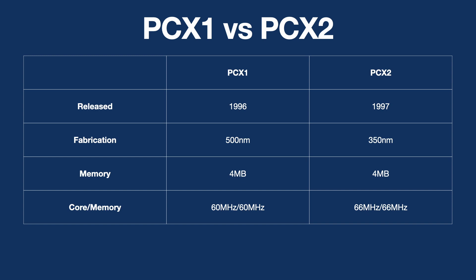While the PCX1 was quite advanced for the time, it didn't see huge retail adoption. The PCX2 was a more popular card, being picked up by larger companies such as Matrox, for example their Matrox M3D chip.